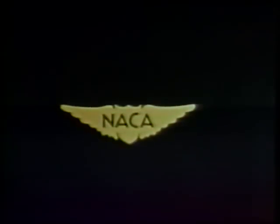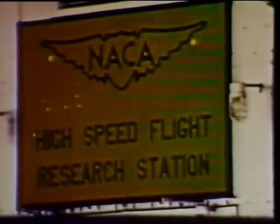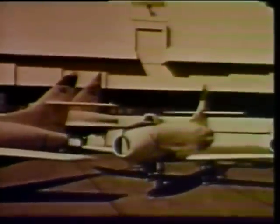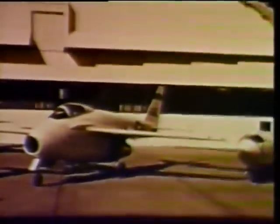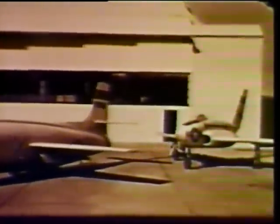Beginning with man's first attempt to fly faster than the speed of sound, the National Aeronautics and Space Administration's Flight Research Center has played an important role in establishing this country's leadership in world aeronautics. The Flight Research Center was established in 1947, when a small group of engineers and technicians were assigned to the X-1 flight research program. Since then, the specially designed and highly instrumented research aircraft has become one of the most valuable tools of advanced aeronautical research.